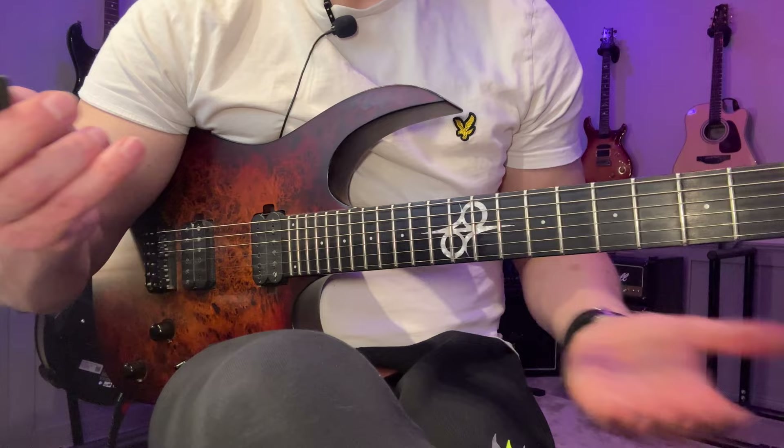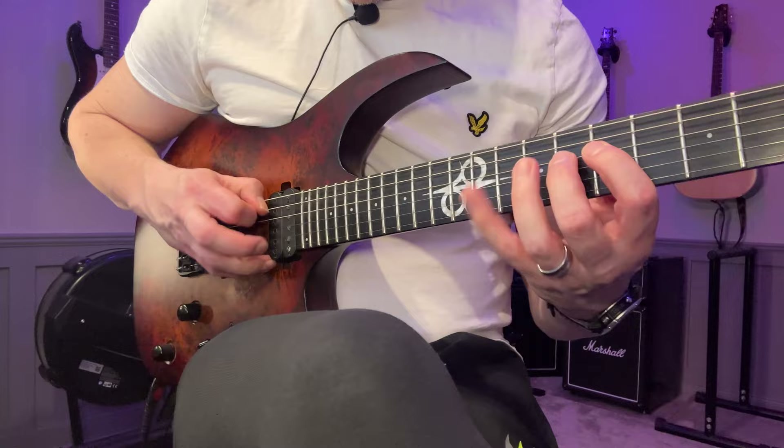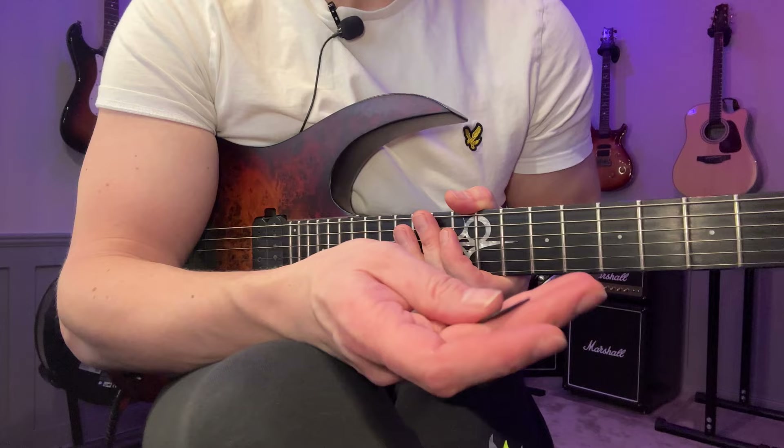The first pick I'm going to try is the standard one I use all the time — he sends me a bunch every few months. Let's just play something. That's basically the sound I really like, and it's quite easy for me to get that sound with this pick.